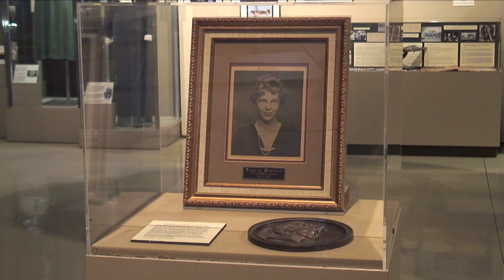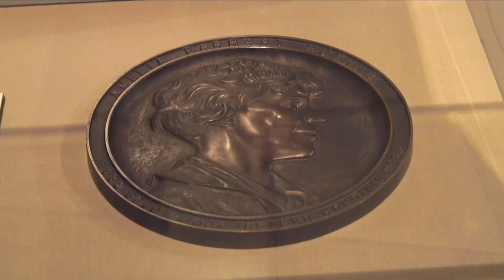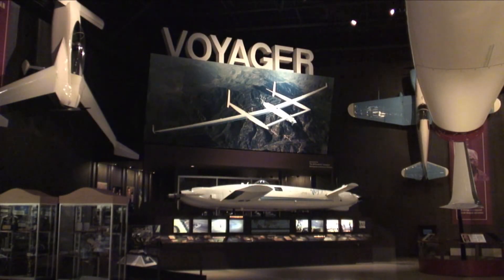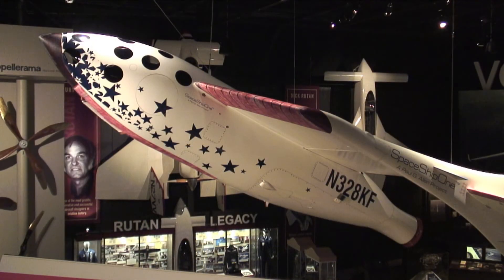We have a brand new exhibit in honor of the 75th anniversary of Amelia Earhart's disappearance. One of the unique things in that exhibit is a medallion that was presented to a woman in Nina in 1935 when Amelia Earhart was visiting for a lecture. We have a great exhibit about the Voyager, which in 1986 was the first airplane to fly around the world nonstop with no refueling. We also have a great exhibit about Spaceship One, the very first commercial spaceship ever made with civilian astronauts.